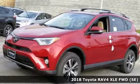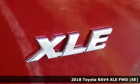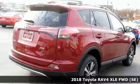It's a new 2018 Toyota RAV4. This dynamic, elegant and spacious RAV4 is the right choice for whatever's next.